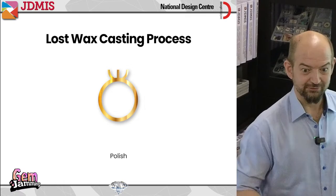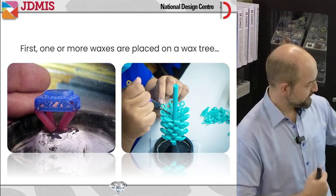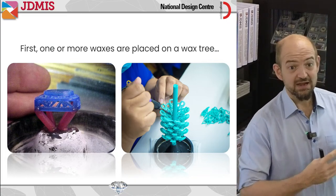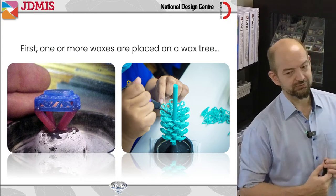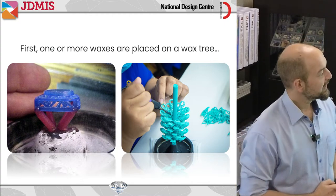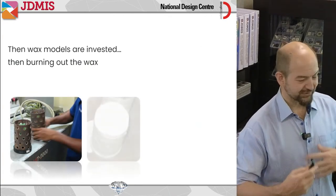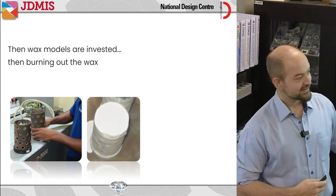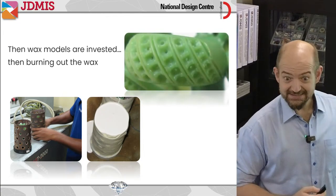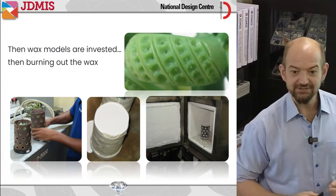Let's see what that looks like in terms of real objects. Here's an example of a single piece on a wax sprue — you can see the flow channels. Over there is an example of multiple pieces added onto a wax tree, so you can cast many things or just one. The burnout process involves creating the investment and going through that process. This is the flask filled with the investment powder — the wax is trapped inside. We put the waxes in, pour the investment powder on top, then put it in an oven to melt out the wax.